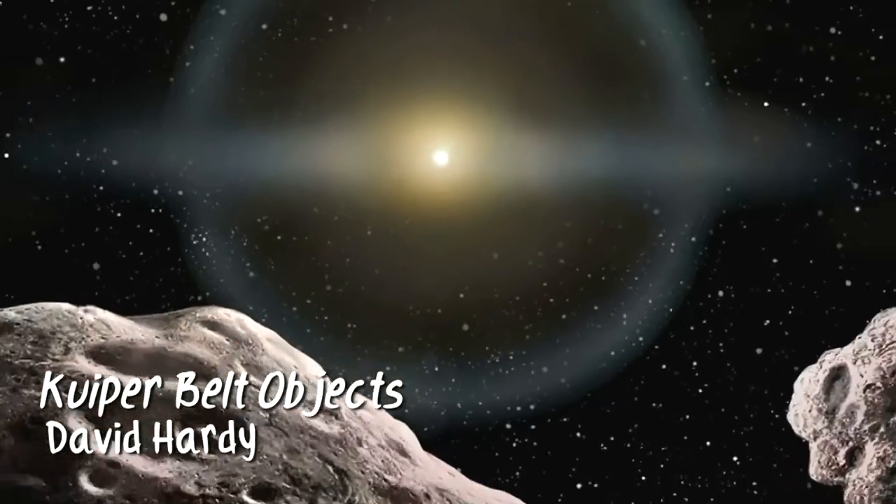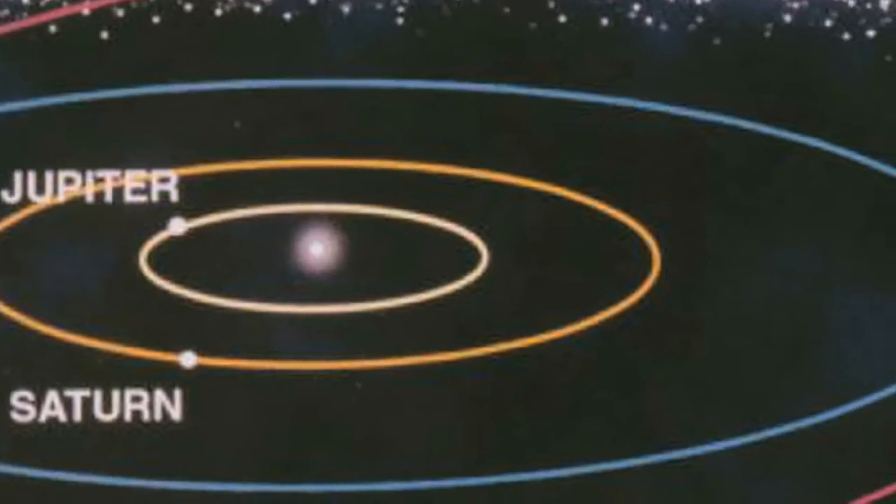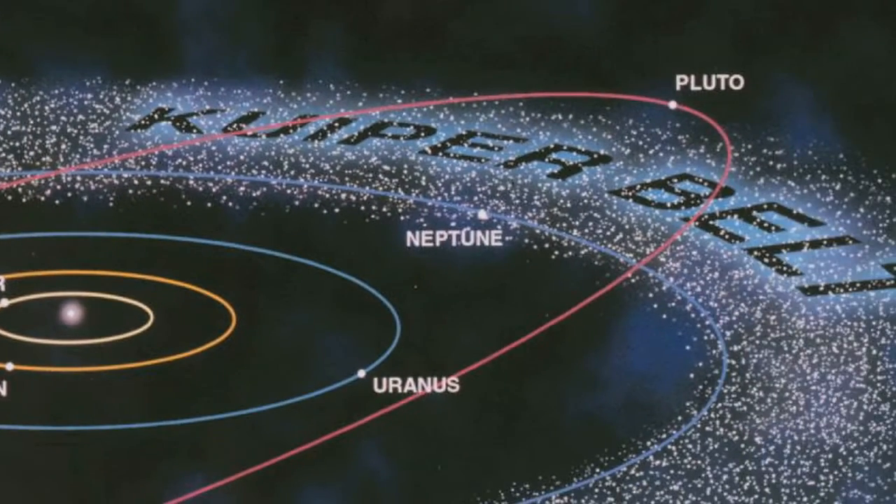I had the extraordinary good fortune of working with and studying under a very famous astronomer, Gerard Kuiper. Kuiper also had speculated that there must be a zone out beyond Pluto where a number of undetected icy objects existed. And in fact, many of the comets that come into the inner part of the solar system originated in this belt, which now bears his name, the Kuiper Belt.